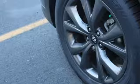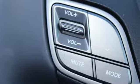New Car Test Drive loves the fact that virtually all buttons and controls are easy to see, read, and reach with good size white letters and graphics.